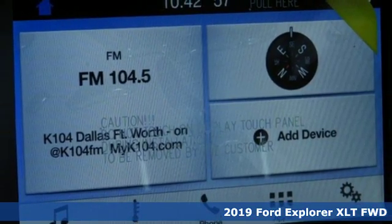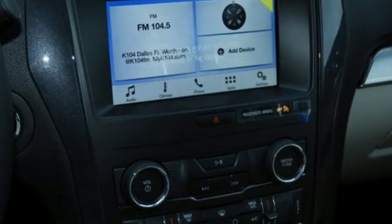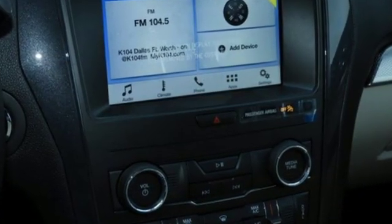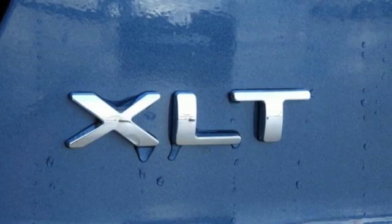You'll look forward to every drive with features like these: streaming audio, power heated mirrors, leather steering wheel, rear parking sensors, wireless phone connectivity, and manual tilting steering column.